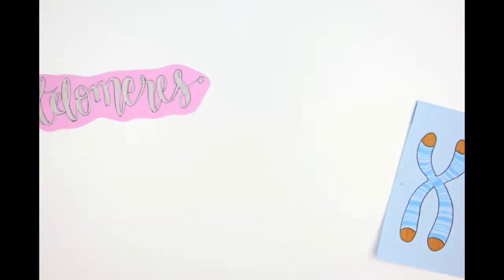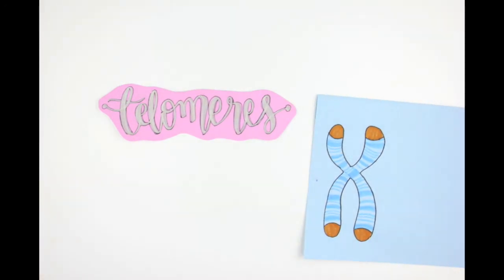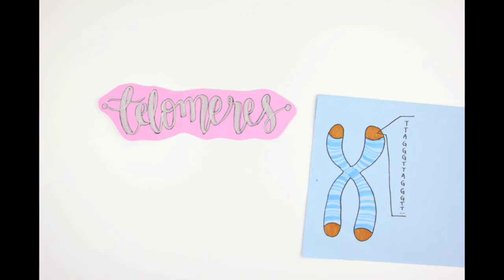Thankfully, each of our chromosomes have telomeres — DNA caps that protect our genes. They consist of thousands of repetitive TTAGGG nucleotide sequences that get shorter with each cellular replication. However, cells can only divide so many times before running out of their telomeres. It's a limit known as the Hayflick limit.